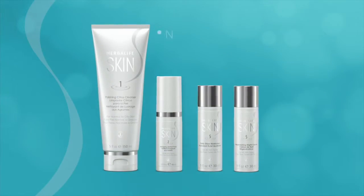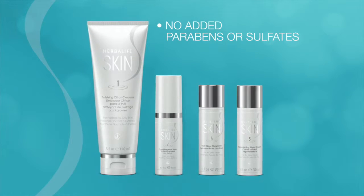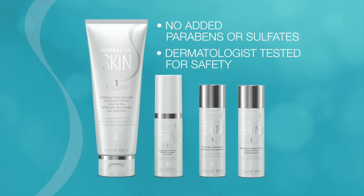Herbalife Skin products have no added parabens or sulfates. All have been tested to show their benefits and they have been safety tested by a dermatologist.